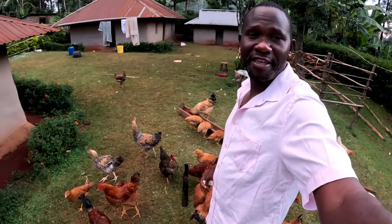Hello, welcome to my YouTube channel — this is Farmer Isa here, coming right from my home in Kisii, Kenya, East Africa. What do you think about the environment here?